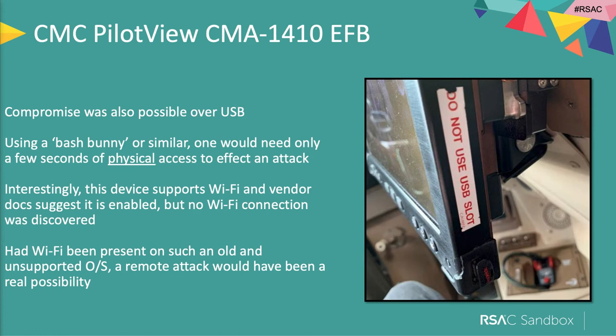They had stickers over USB ports saying don't use it, but the ports were still live. Using something like a Bash Bunny, you'd need physical access for only a few seconds to have an attack — though this device was effectively lock-wired in place in the cockpit, so don't overlook the physical security challenge of getting into the plane and cockpit. One area that was really interesting: the manuals said Wi-Fi was typically enabled in the standard build. Had there been Wi-Fi active, this device hadn't been updated for seven years or more — there are exploitable vulnerabilities which effectively gave you a potential for a remote attack, so you would no longer need physical access.